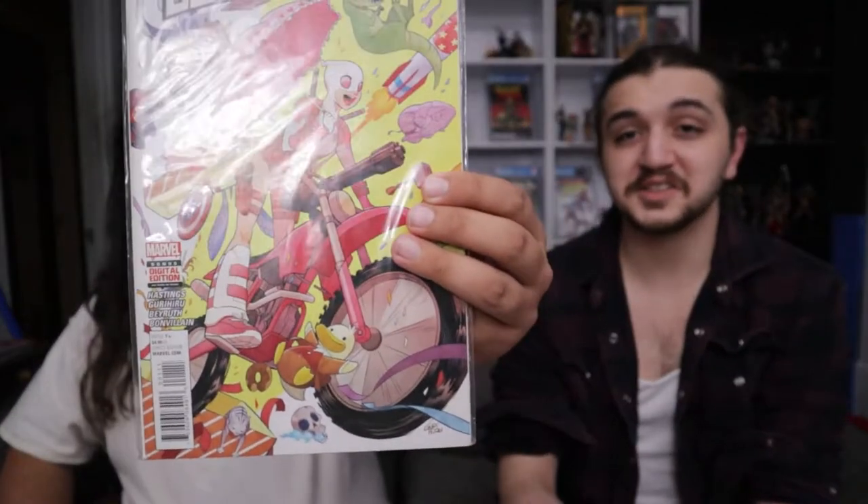We also picked up Gwenpool number one at the flea market, which is cool and fun. I really like this cover. I do want the first cover appearance of Gwenpool — it's like a Secret Wars variant or something. It was just a variant cover they did before Gwenpool really existed. She was only supposed to be a one-off character and didn't even appear in the comic — it was just a variant cover.